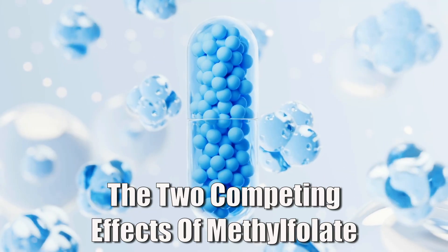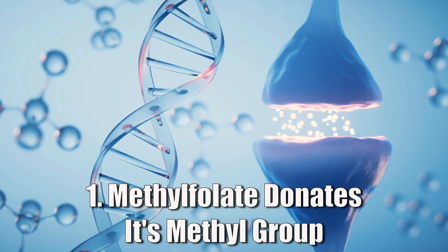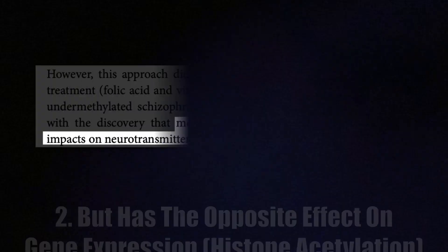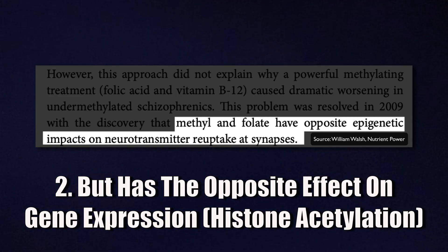The problem is that methylfolate works in two opposite ways. On the one hand, it acts as a methyl donor, giving away its methyl group outside the cell. But once the folate gets inside the cell and interacts with your DNA, it can actually have a counter effect. All forms of folate, including methylfolate, switch on genes that increase neurotransmitter reuptake. That means serotonin and dopamine get pulled back into nerve cells more quickly, leaving them less available between the cells. So you end up with two competing effects: the extra methyl group that improves methylation, but also the folate itself that reduces neurotransmitter activity by boosting reuptake.